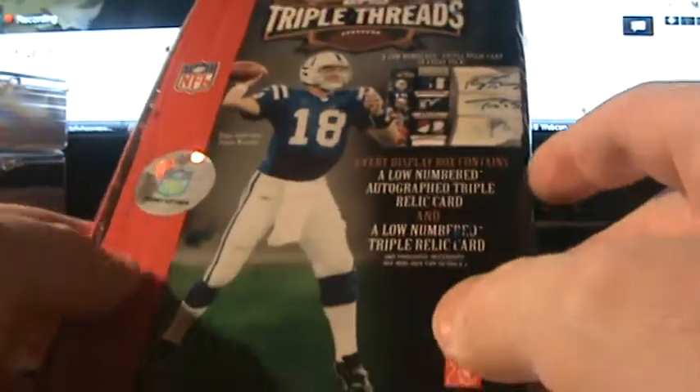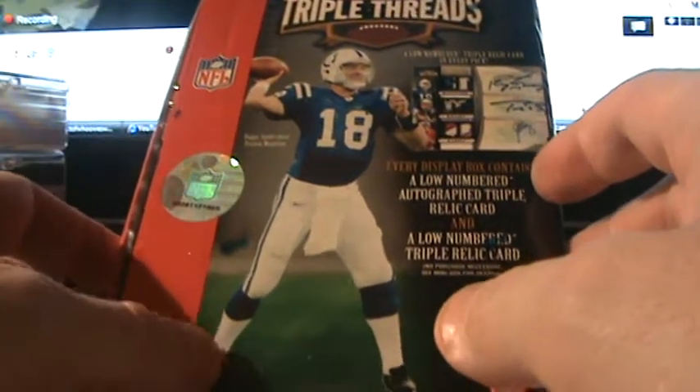Here we are with box six of our six-box break — this was break one for Thursday night the 28th. Fantastic break so far: the first two boxes were unbelievable, the third box was average at best, the fourth box was pretty good, not as good as the first two. Now we're going with the potential money box — 07 Triple Threads. Open the bottom pack first. Good luck to everybody. I have the Falcons, so I'd venture to guess I'm getting zero in this box.